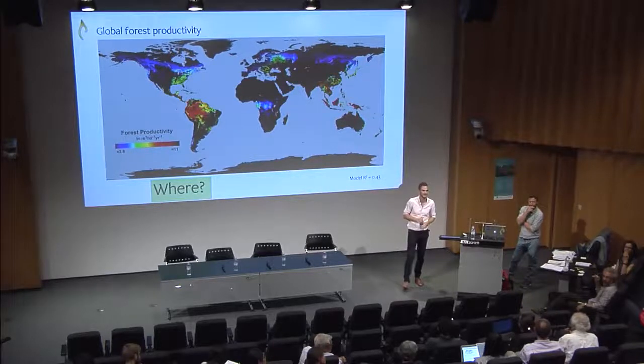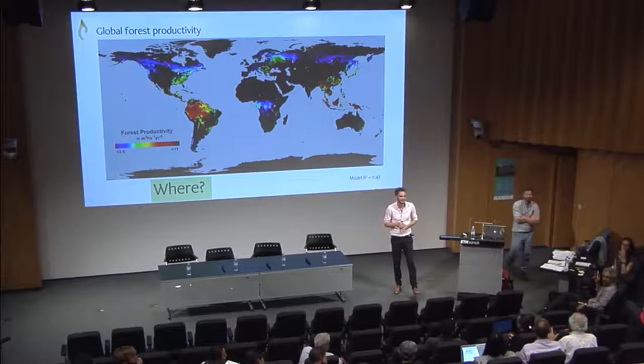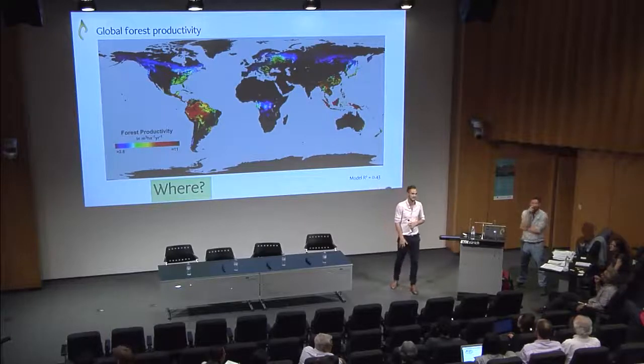Thank you for your presentation. What was the minimum diameter of the trees that you mapped? Ten centimetres. Yeah, we had to have a cut-off, and given most of the forest inventories we had were around 10 centimetres, that's the one we went with.